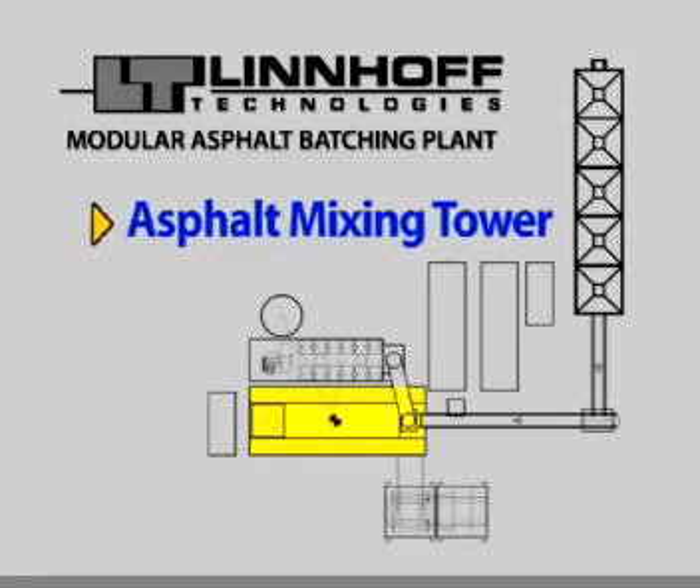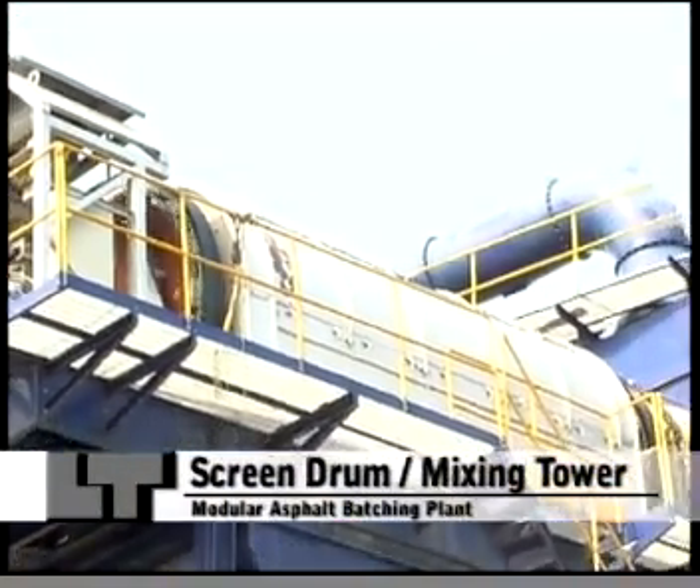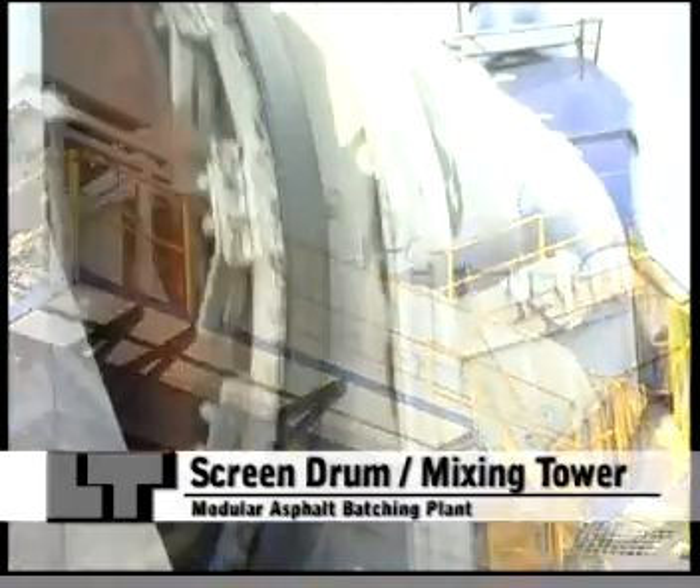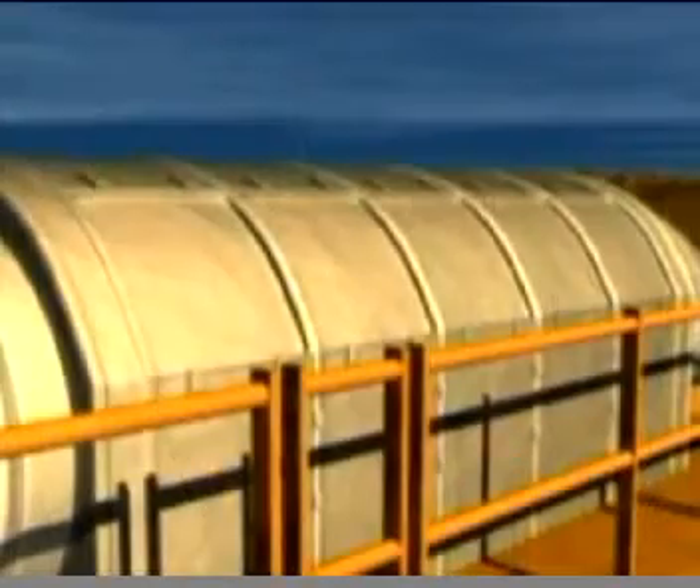Asphalt mixing tower. The Linhoff screen drum has a unique patented design, ensuring a dual function of drying and screening of aggregates at the same rotary motion.